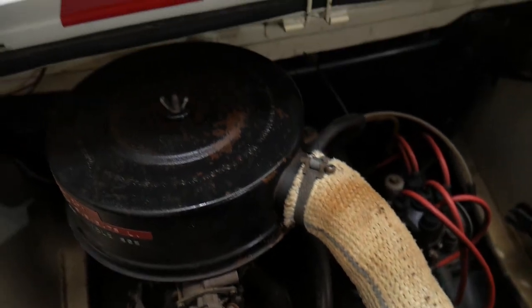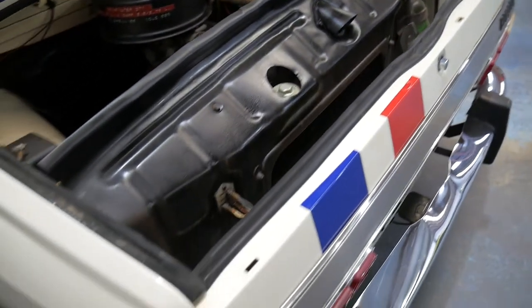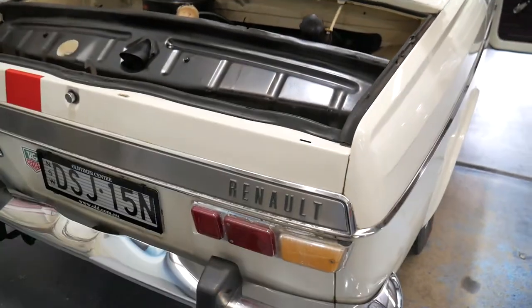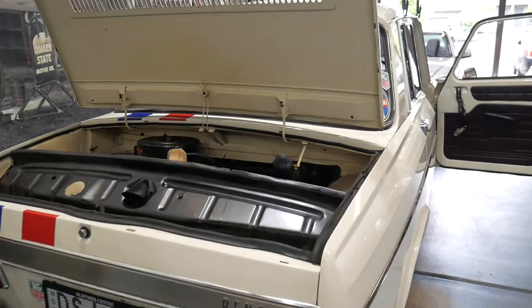You can see there that the engine, which is a one litre, certainly is in very, very good condition. This car has got rego for another month or two, but we'll be giving it a roadworthy certificate.